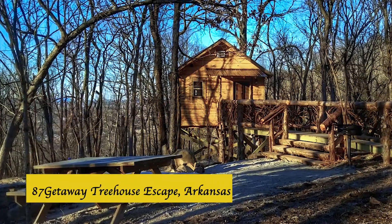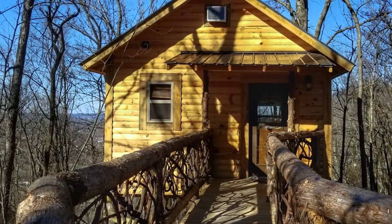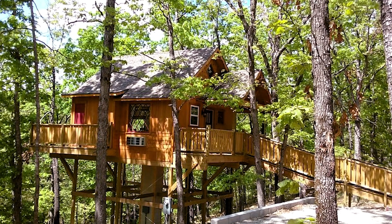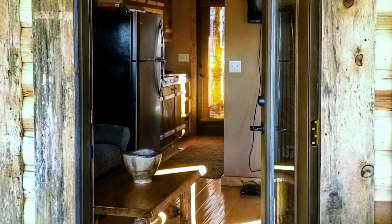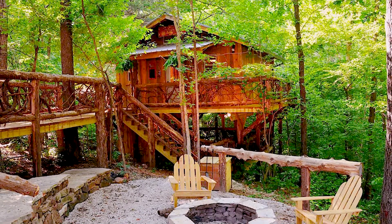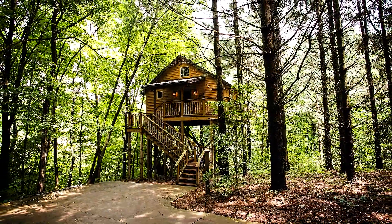87 Getaway Treehouse Escape, Mountain View, Arkansas. Situated right in the heart of the Ozark Forest, this treehouse will give you a taste of tribal life — there's nothing except deep woods around you, and the exterior of the house seems like a natural extension of the forest. Up to four guests can be accommodated on the king-size bed and sofa bed in the upper deck area. The lower deck has a hammock, a fire pit, and a grill for barbecues.